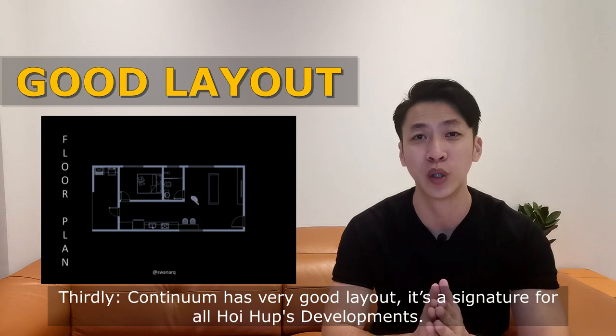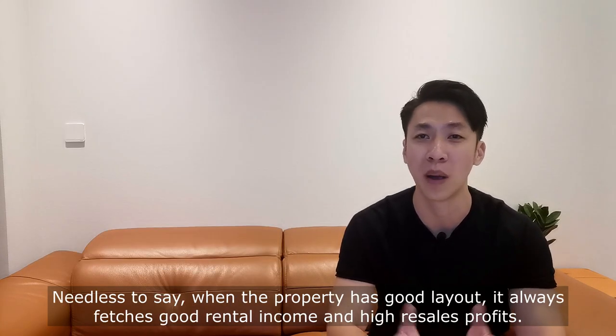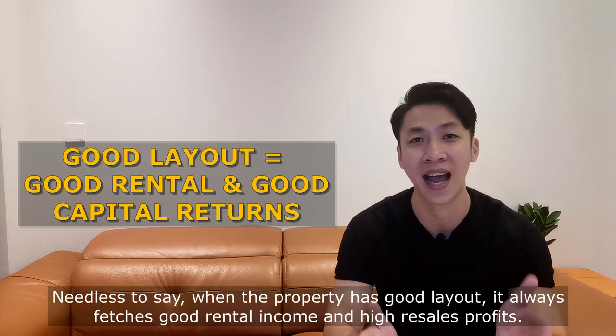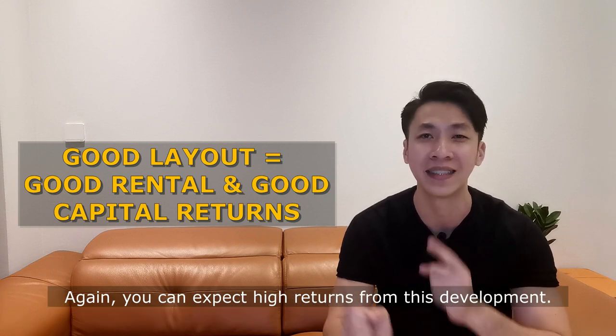Thirdly, Continuum has a very good layout — it's a signature for all Hoi Hup developments. Needless to say, when a property has a good layout, it always attracts good rental income and has high resale profit. Again, you can expect high returns from this development.